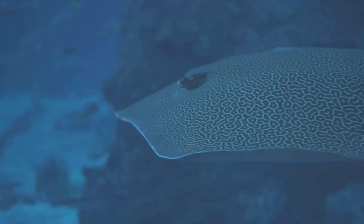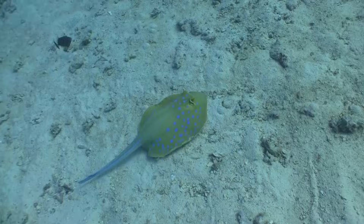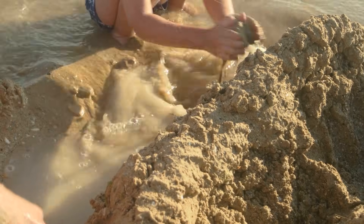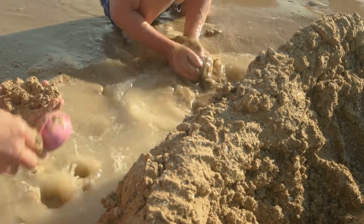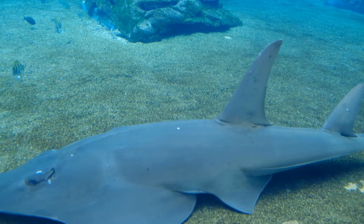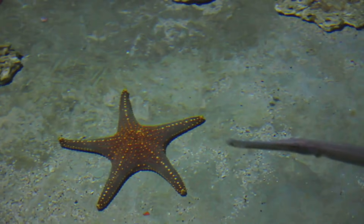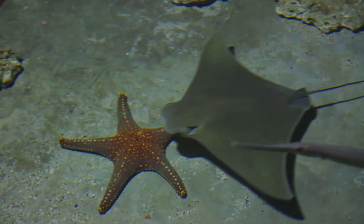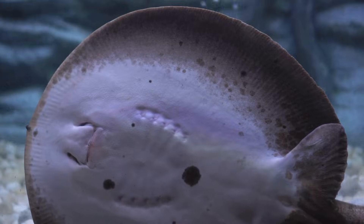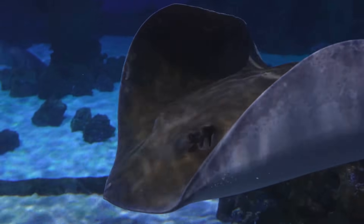How does a stingray play hide and seek? Their best defense is to disappear. They lie flat and wiggle, stirring sand that settles over their back like a blanket. In seconds, they're nearly invisible — camouflage. Hiding keeps them safe from bigger animals, like sharks. They peek with eyes to watch for danger. It also helps them surprise their own food.